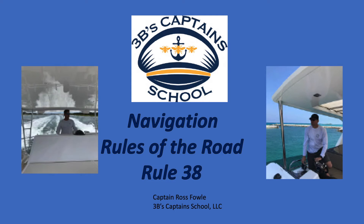Captain Ross at 3B's Captain School. In this video, we're going to cover navigation rules of the road, Rule 38.